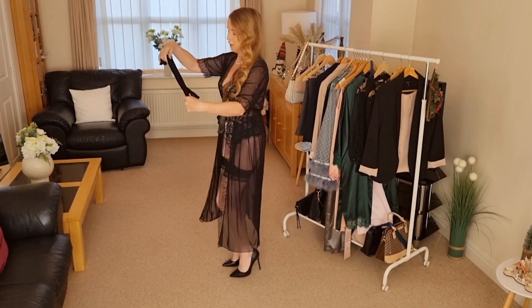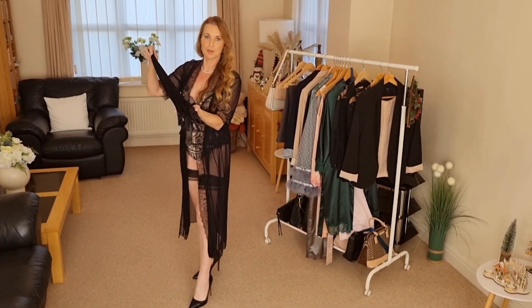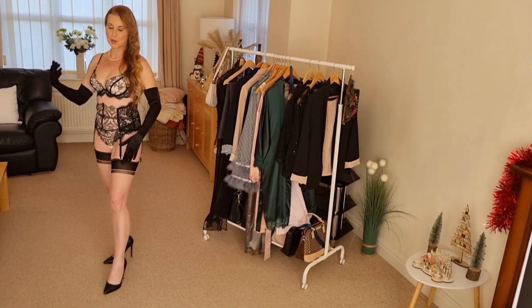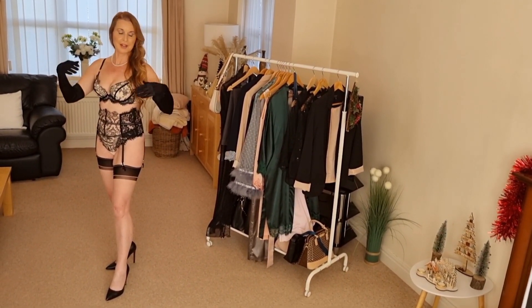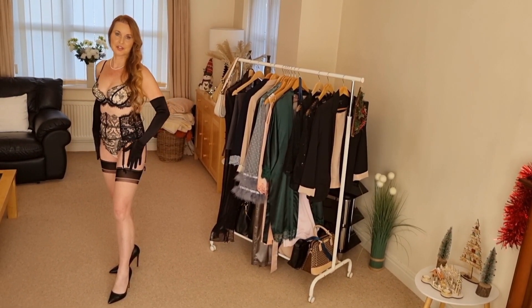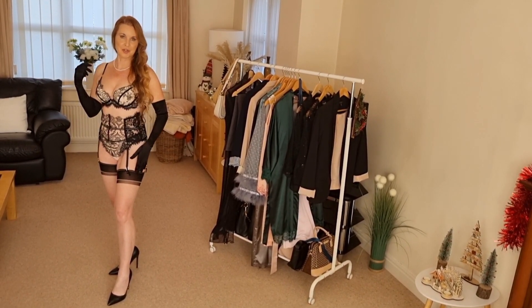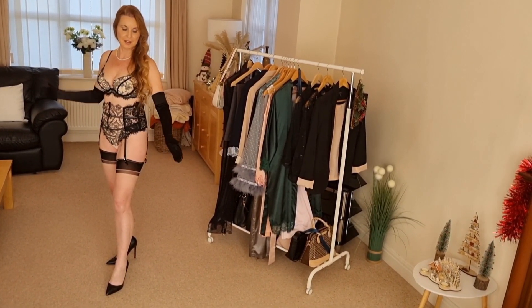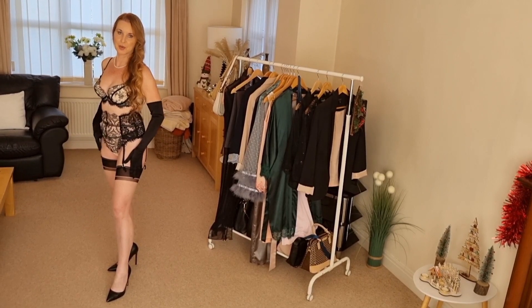We have some nice long classic black gloves. I think that just gives it a different touch and it looks really nice and elegant — it's very nice for a boudoir shoot.